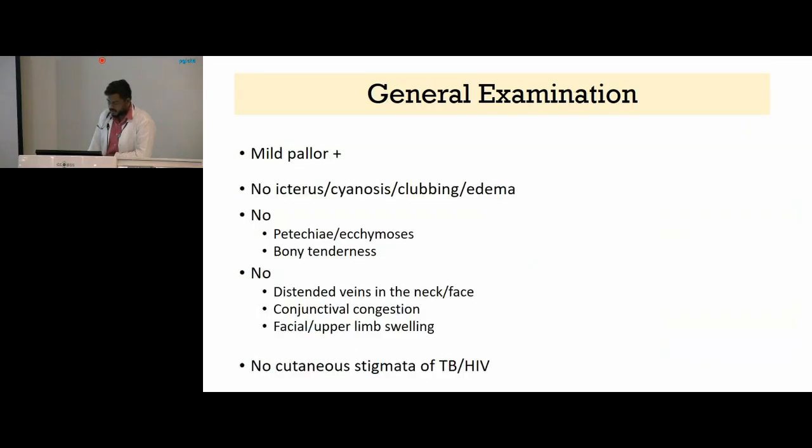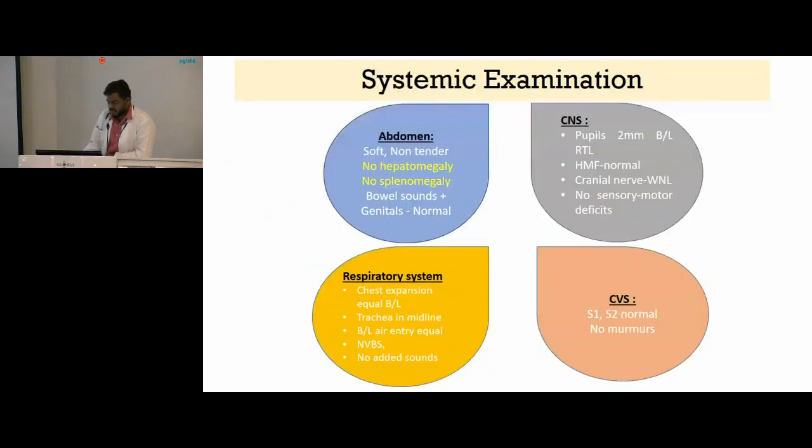He had mild pallor, however there was no icterus, sinuses, clubbing, or edema. There was no petechiae, ecchymosis, or bony tenderness. There were no distended veins noted over the neck or face, no facial or upper limb swelling, and no cutaneous stigmata of TB or HIV. Systemic examination and abdominal examination did not reveal any hepatosplenomegaly, and the rest of the systemic examination was within normal limits.